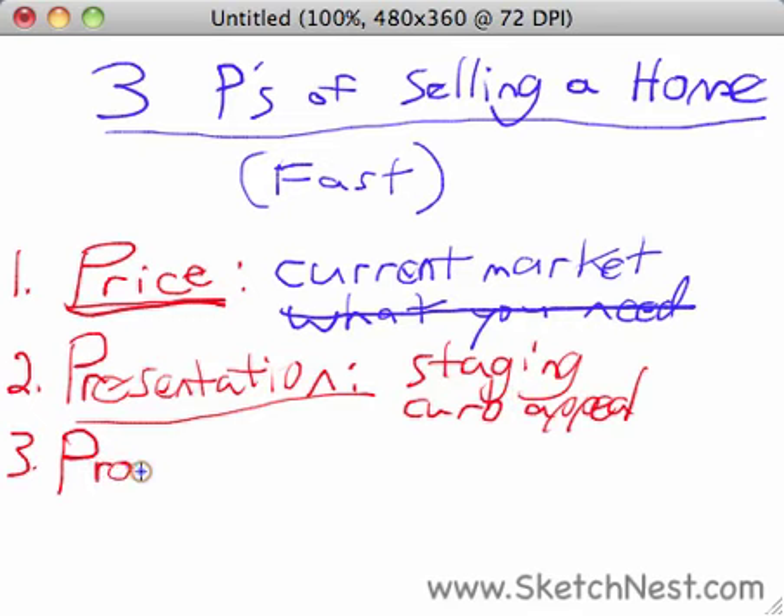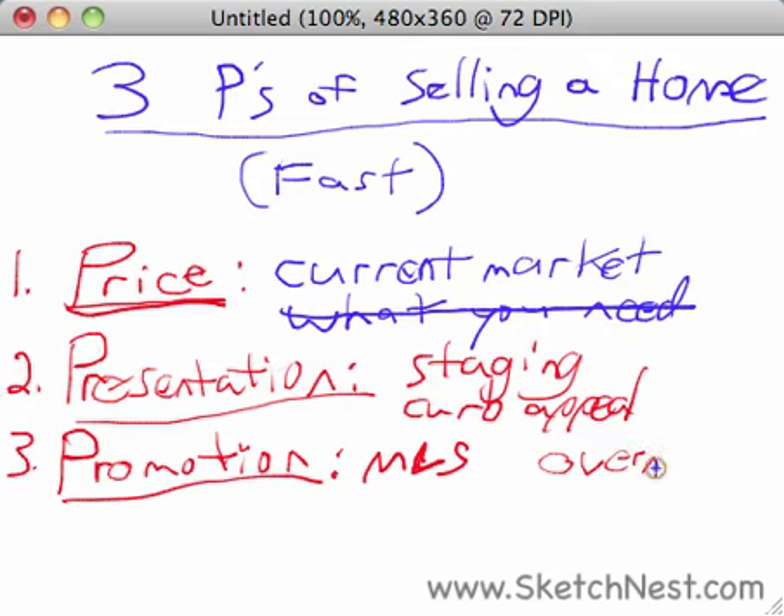The third P that we're going to be talking about is promotion. This means putting your house in front of the largest possible audience in the shortest amount of time. The easiest way to do that is to put it on MLS, the Multiple Listing Service, and maybe Trulia.com or Realtor.com or some of the other big websites. You're going to reach the largest possible audience, putting it in front of nearly all home buyers in your area overnight, and it's also going to pop up on the radar of real estate agents who go to MLS to find new properties for their buyers.